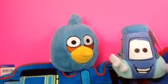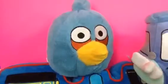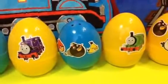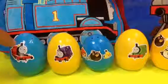Welcome to our channel! Today we have Thomas and Friends, Disney Cars, and Angry Birds surprise eggs. You can see we have eggs with stickers — lots and lots of eggs!